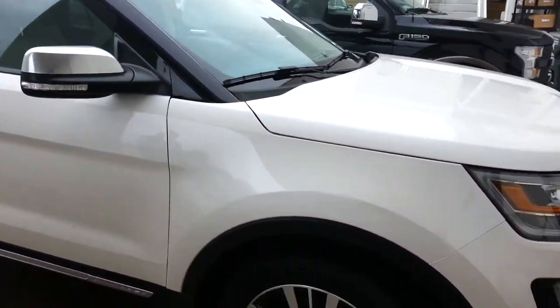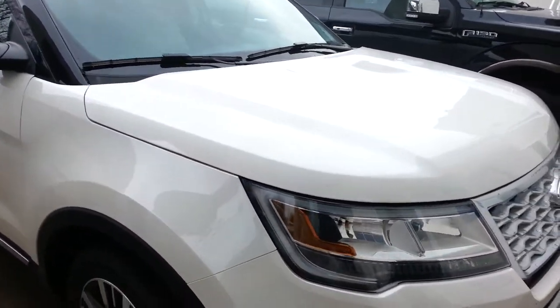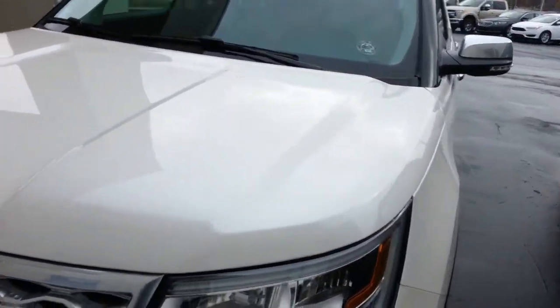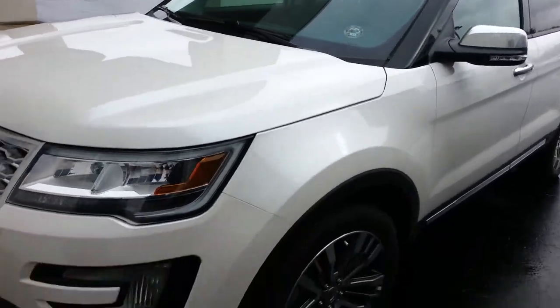This is Brad at Jack Kane Ford. This is what Mr. Jack Kane drives himself — a 2016 Ford Explorer.